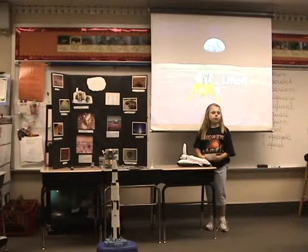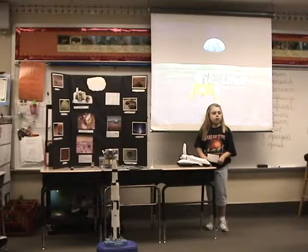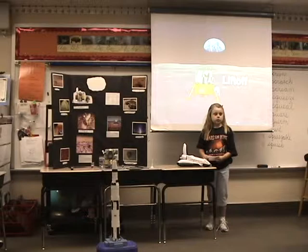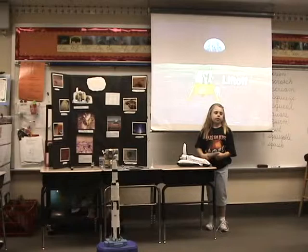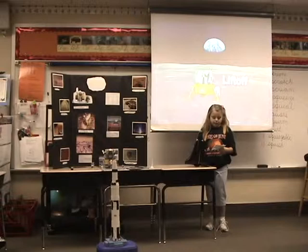Two of the five space shuttles have blown up. Challenger blew up on January 28, 1986, a few seconds after launch. Columbia exploded on February 1, 2003, right over Texas and Louisiana — it was preparing to land. Now the space shuttle is getting old and has its limitations. NASA wants to send astronauts to Mars but can't use the space shuttle. NASA definitely needs something new.